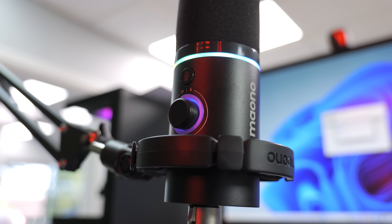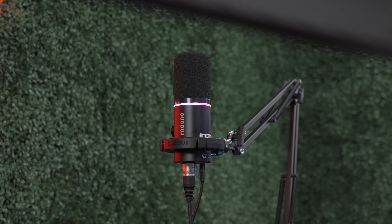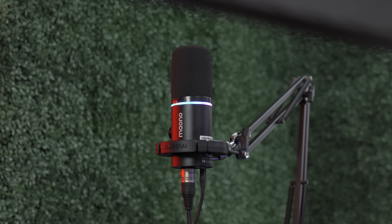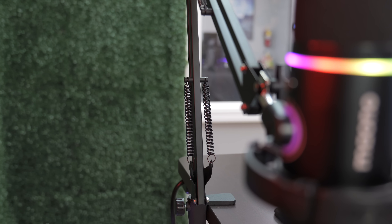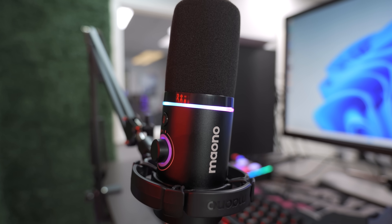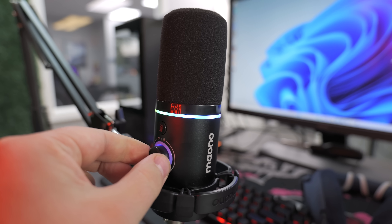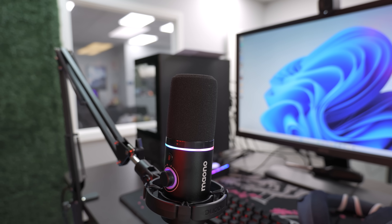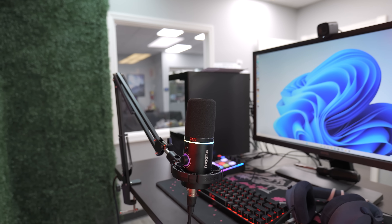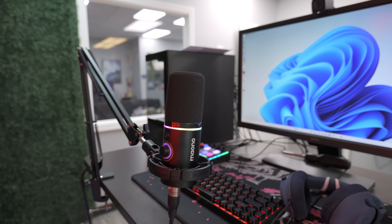The biggest selling point for Movo is they're not overly expensive compared to other streaming gear on the market. If you're somebody on a budget who wants to get a budget live streaming PC for 750 bucks and get into streaming without spending a fortune, you can definitely get Movo streaming gear to get you up and running without sacrificing much. It does have a volume knob and mute button built in when using USB mode, and it's a really good option even if you already have an old USB microphone and are looking to upgrade.